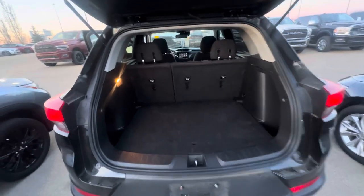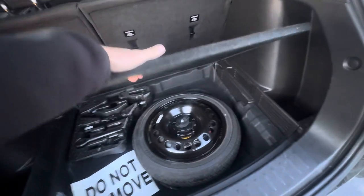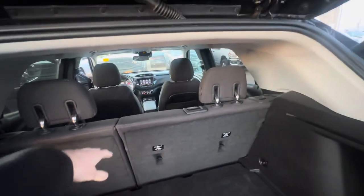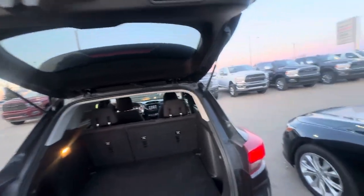Opening the trunk, there's lots of room back here as well. You've got your spare tire and all that. You can also fold these seats down all the way, so if you ever want to put a mattress, a TV, or something like that, you definitely can do that.